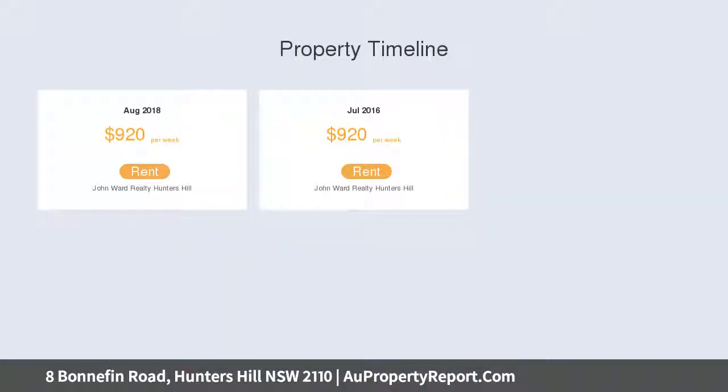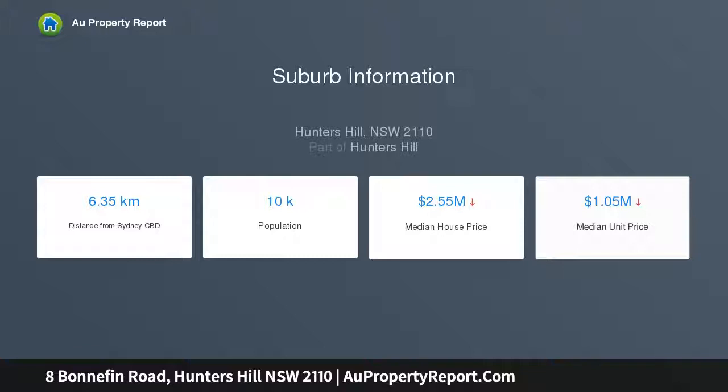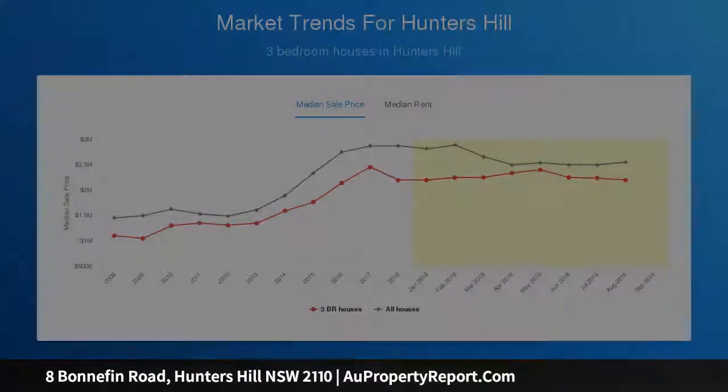Features include: double brick home with timber floors throughout; formal lounge and dining room with Foxtel; kitchen with dishwasher; freestanding garage with off-street parking for four cars and a boat; main bathroom with heated towel rail; separate laundry and storage; rear timber deck.